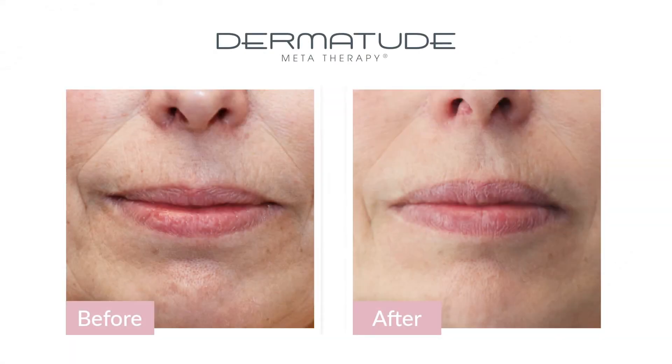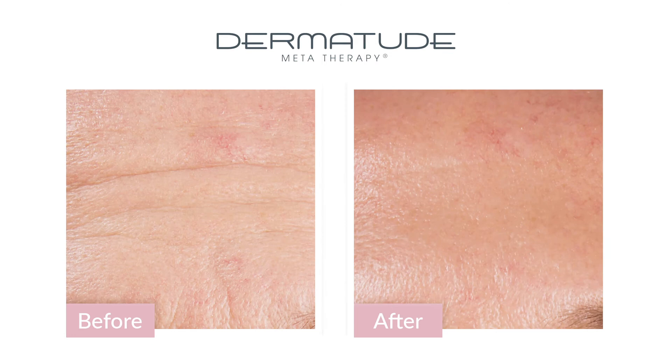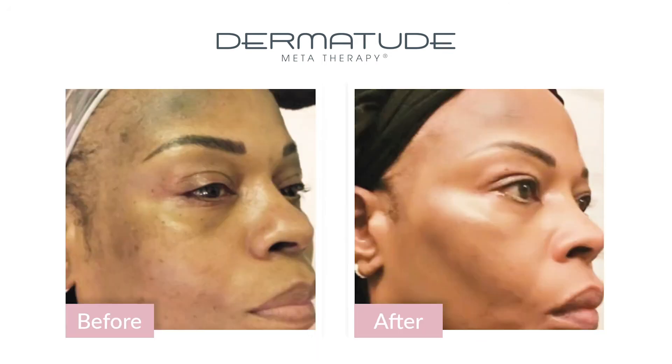You will feel and see results after the first treatment. After a course of treatments, results are sensational and proven effective.